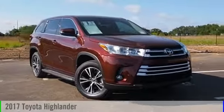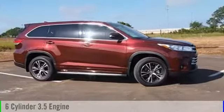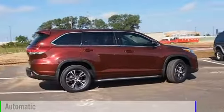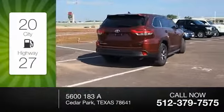2017 Highlander. This vehicle is powered by a front-wheel drive, six-cylinder, 3.5-liter engine, and comes with an automatic transmission. Great fuel efficiency saves you money by requiring fewer trips to the gas station.